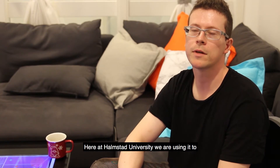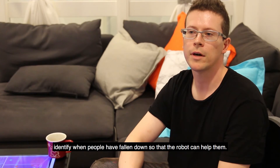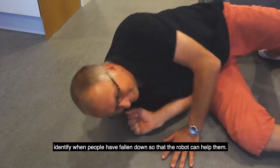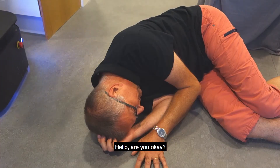Here at Holmstad University we are using it to identify when people have fallen down so that the robot can help them. Hello, are you okay?